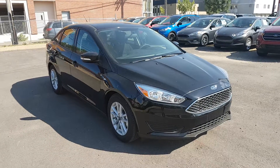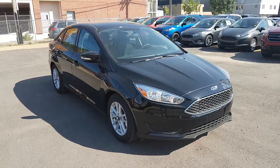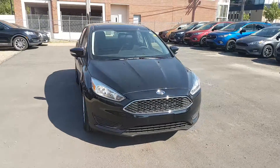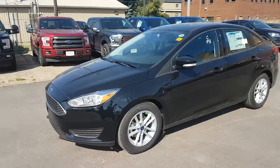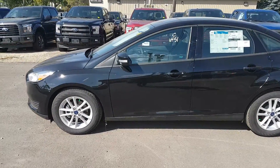Hey guys, it's Lindsay over at Waterloo Ford Lincoln. Today I'm showing you this 2017 Ford Focus SE in black. This car has a 2-liter 4-cylinder engine with automatic transmission and front-wheel drive. It is available today at 11420 107th Ave Northwest in Edmonton, Alberta. Let's take a look inside.